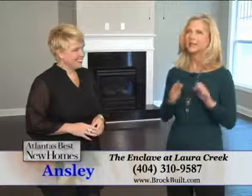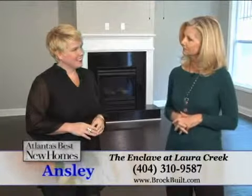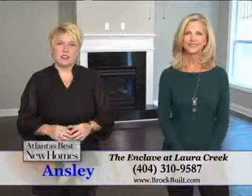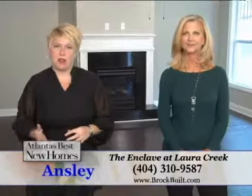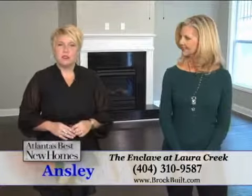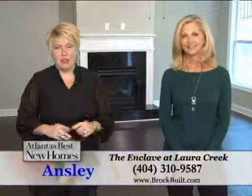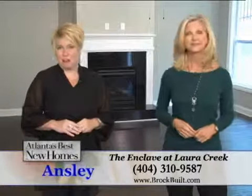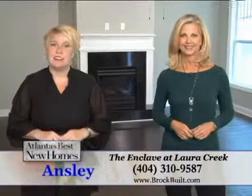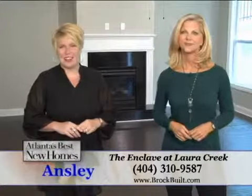That is awesome, Ansley. Would you give our viewers your contact information? You can visit us on the web at BrockBuilt.com. You can also call on-site agent Larry Manning at 404-310-9587. And be sure to ask Larry about our huge buyer promotion we have going on here at Laura Creek. Please come and visit us here at Laura Creek, where you will experience life plus style.